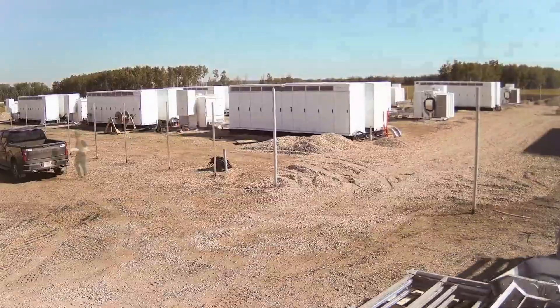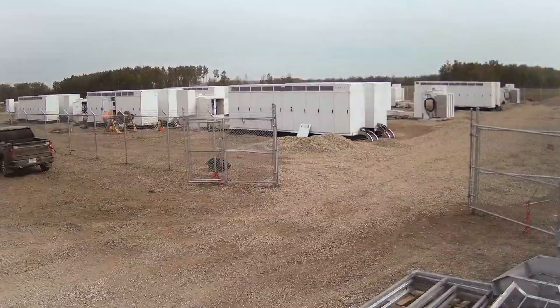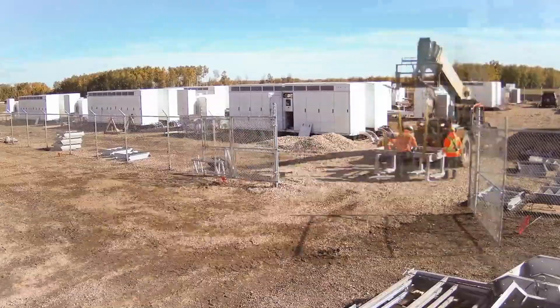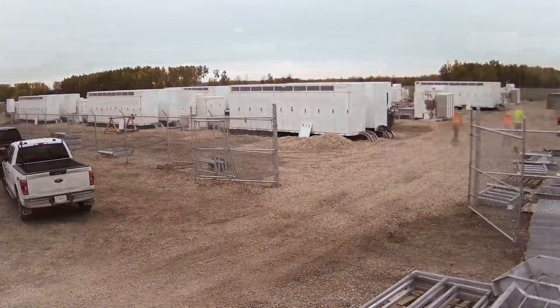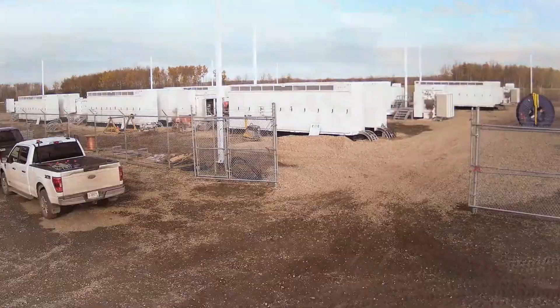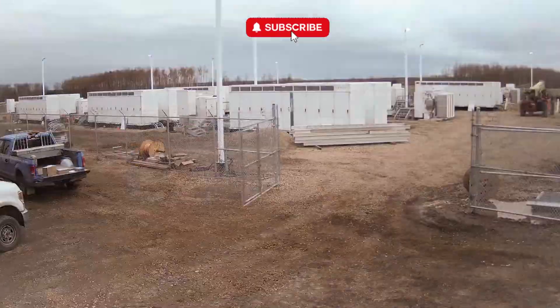The result: a smoother, cheaper, and more predictable energy bill. When you add it up, Nucor's investment in Megapacks could pay for itself in a few years. After that, it's pure savings. They've essentially bought out their demand charges for the next decade or two. It's not just an energy solution — it's a financial hedge against volatile electricity costs.